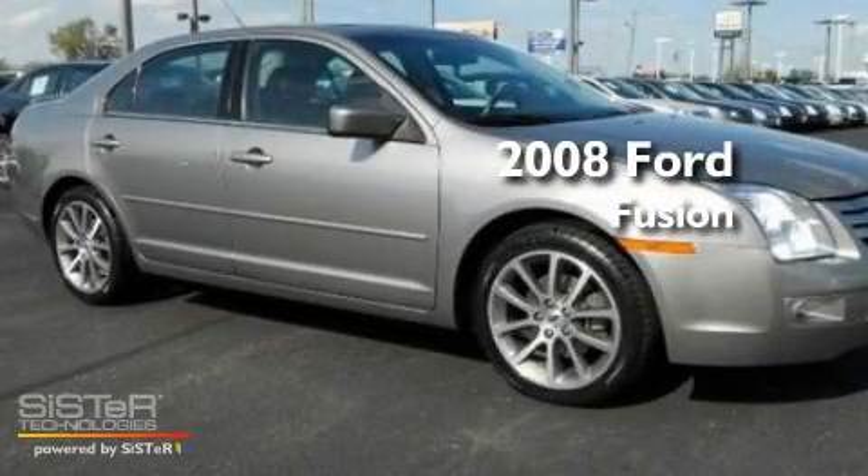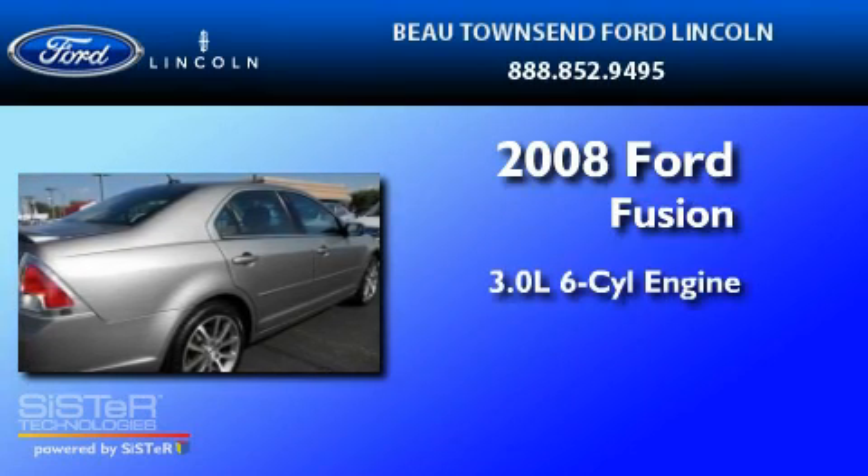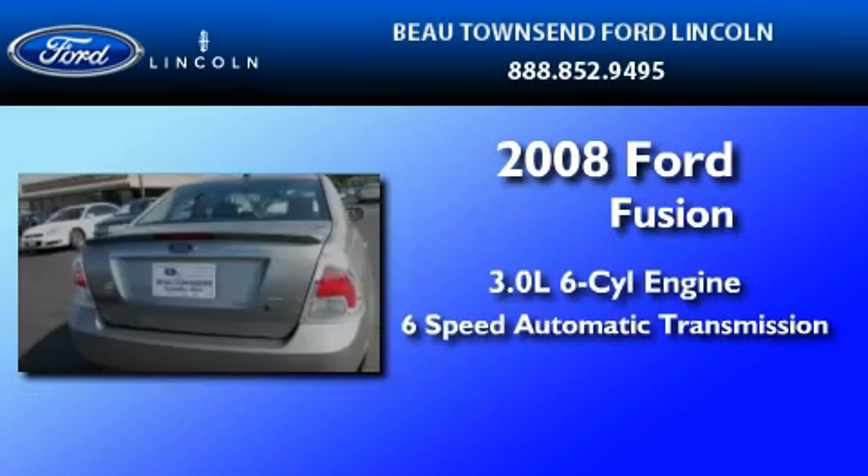This is a certified pre-owned 2008 Ford Fusion. It features a 3.0-liter 6-cylinder engine and a 6-speed automatic transmission.